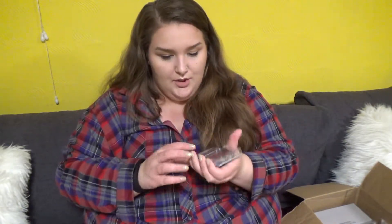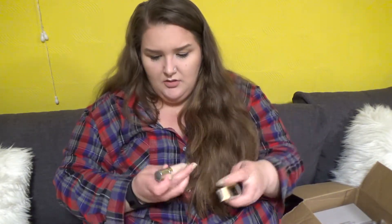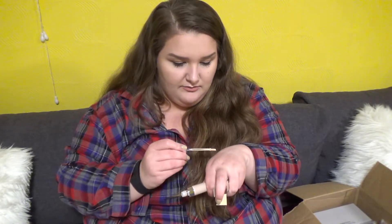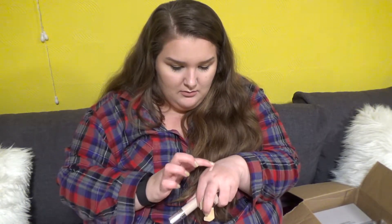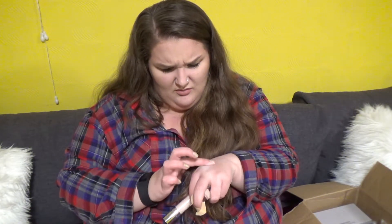This is the Flower Beauty Blush in Warm Hibiscus — it seems like a nice shimmery peachy pink kind of shade. I've never seen Flower Beauty in Canada. And a Kylie Concealer in Stone — this looks like it might be okay. It's hard to really tell online. It's thicker than I thought it would be.